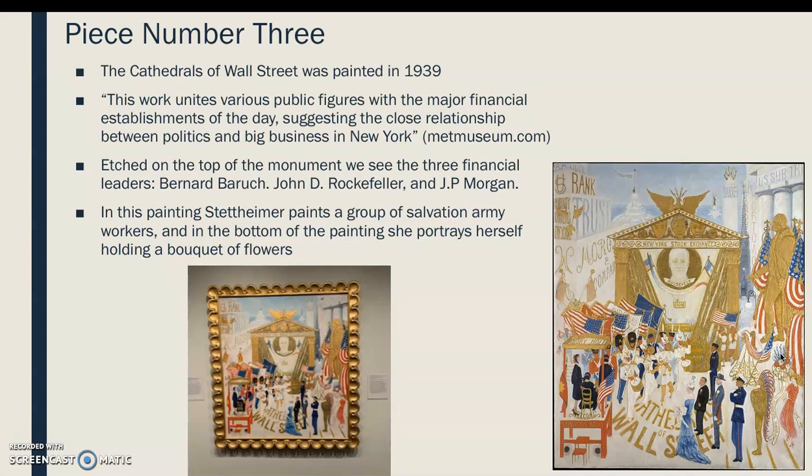The third piece is The Cathedrals of Wall Street, painted in 1939. This work unites various public figures from the major financial establishments of the day. Etched at the top of the monument in the middle, we see three financial leaders: Bernard Baruch, John D. Rockefeller, and J.P. Morgan. Stettheimer also paints a group of Salvation Army workers, and she's in this painting as well — in the bottom, holding a bouquet of flowers. This is actually my least favorite of the bunch. What drew me to these paintings were the vibrant colors, but this one really just includes four main colors: red, white, blue, and gold, likely because it deals with politics and those are the colors of our country.